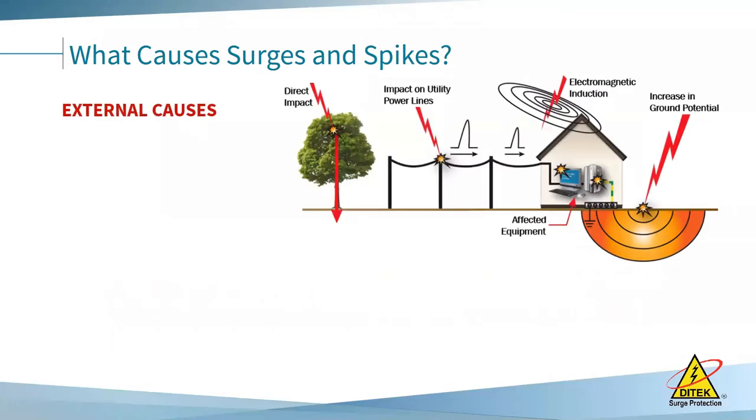There are multiple causes of surges and spikes. Let's talk about external causes first. A lot of people immediately think of direct lightning strikes because they're the most obvious and dramatic, but they are not the most common. Direct lightning strikes actually only account for about 2% of equipment damage when you're talking about surges.